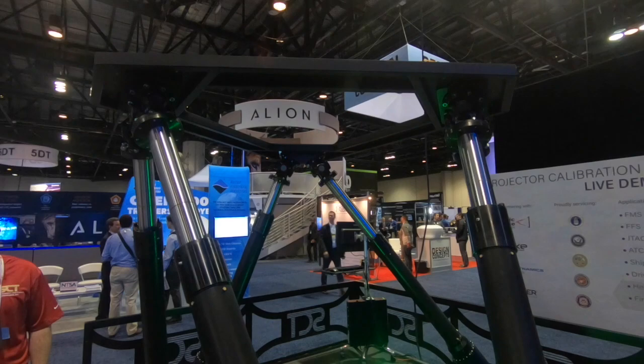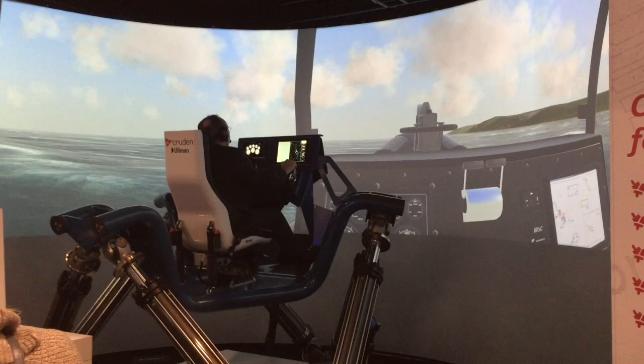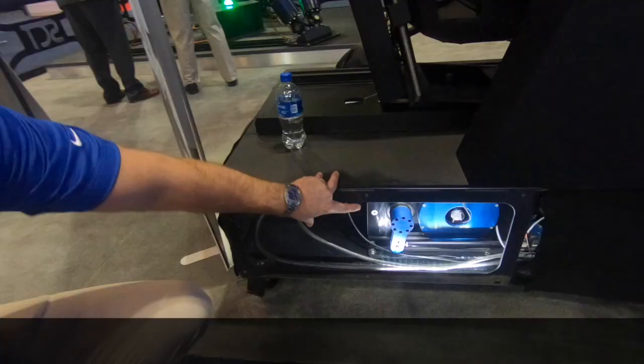Typically, our customers are all defense contractors — the large primes, the integrators. So we are a subsystem component provider. We provide the control loading system and also the motion bases. Once we provide those, the prime integrators will integrate the rest of the subsystems and create the end product.